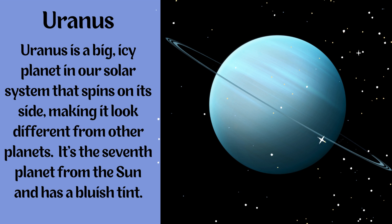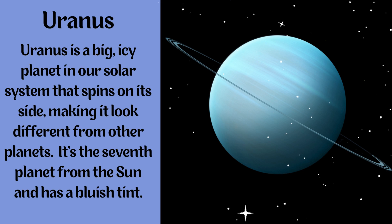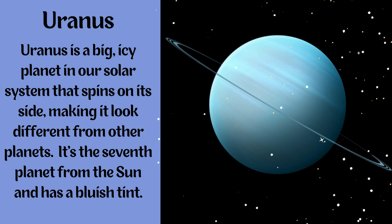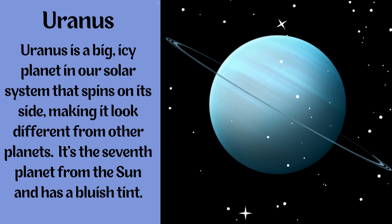Uranus. Uranus is a big icy planet in our solar system that spins on its side, making it look different from other planets. It's the seventh planet from the Sun and has a bluish tint.